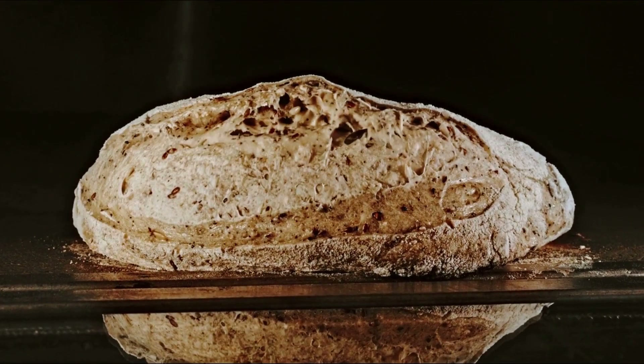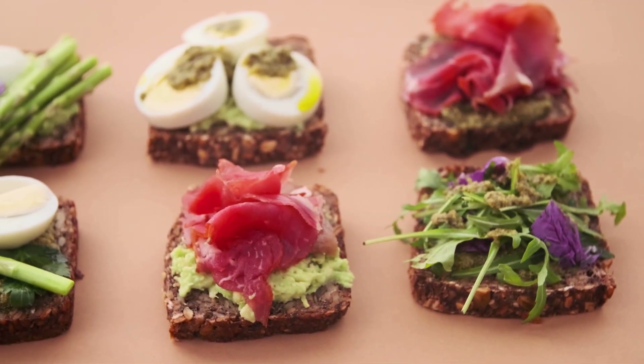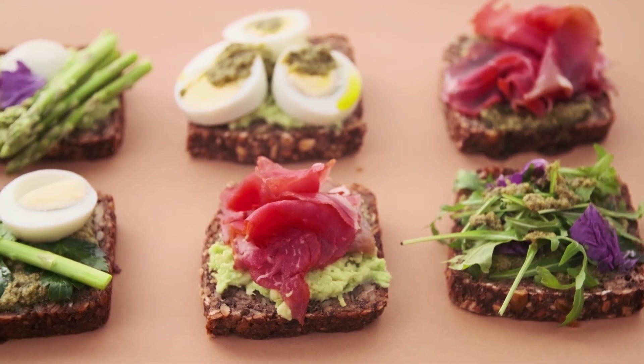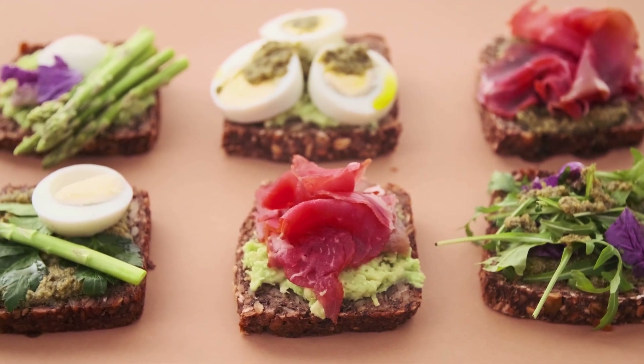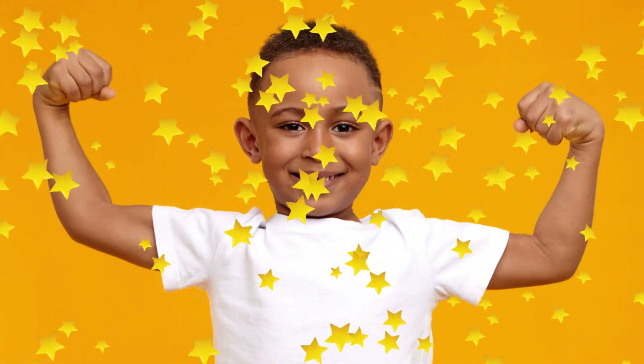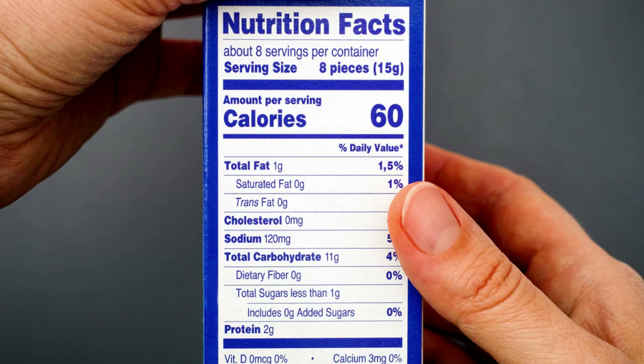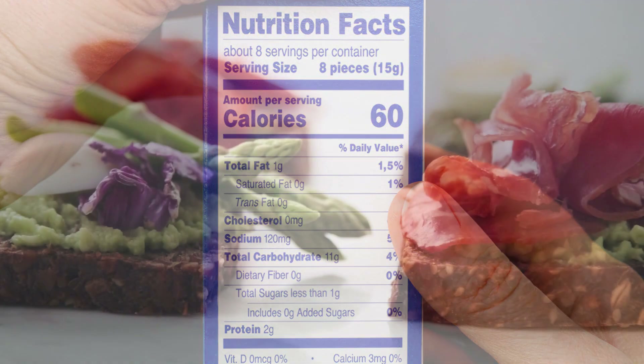There are many healthy bread options out there. Whole grain, sprouted grain, sourdough, and 100% whole wheat bread are all good choices that can provide you with important nutrients and help keep you feeling full and satisfied. Just be sure to read labels and choose breads that are made from whole grains and are high in fiber.